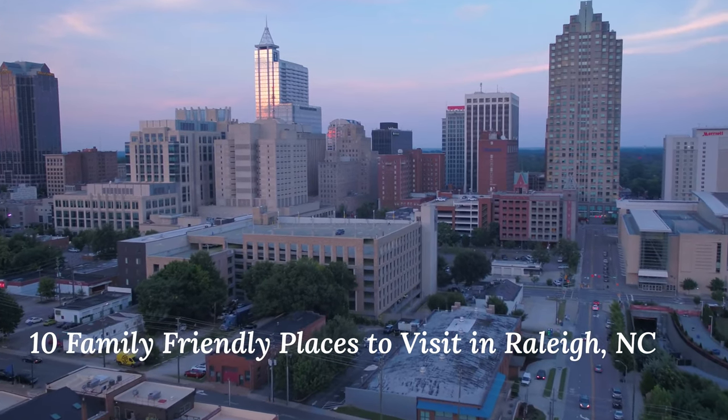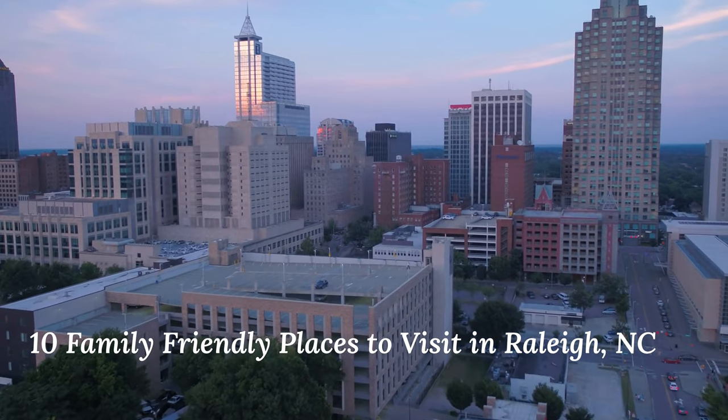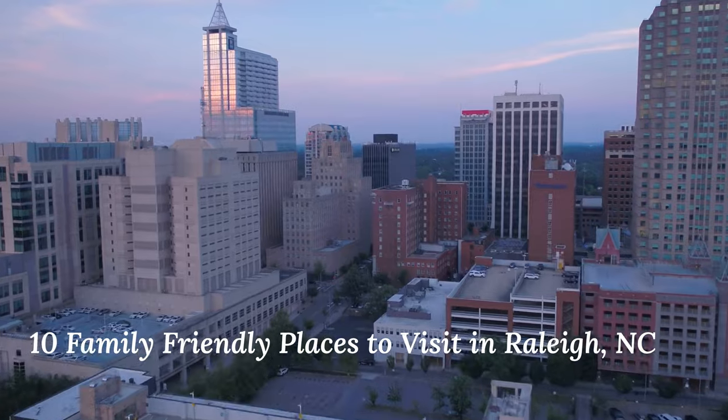Hello there, fellow adventurers! Are you planning a trip to Raleigh, North Carolina and wondering where to go? Look no further! Here are the top 10 family-friendly places to visit in Raleigh that will make your trip an unforgettable one.